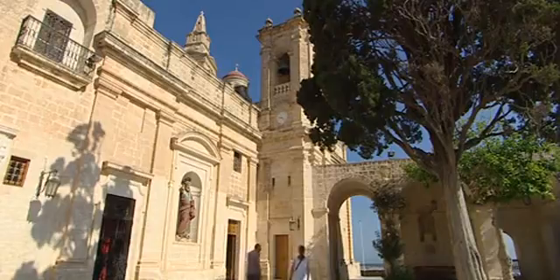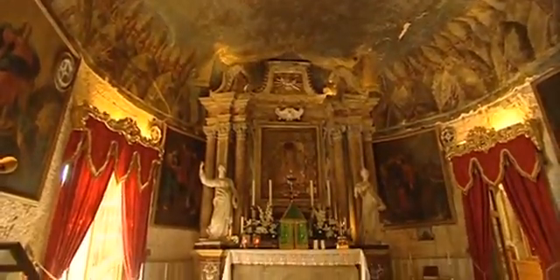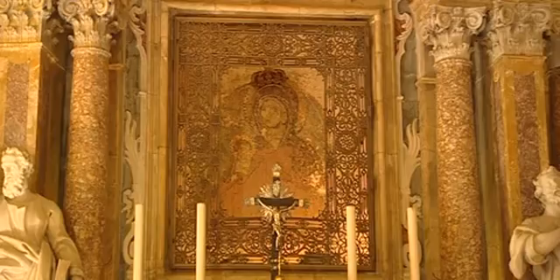Malija's most famous landmark is the Sanctuary of Our Lady. It is one of the most important pilgrimage churches in Europe. A highlight is the painting of the Virgin Mary, which dates back to the 13th century.